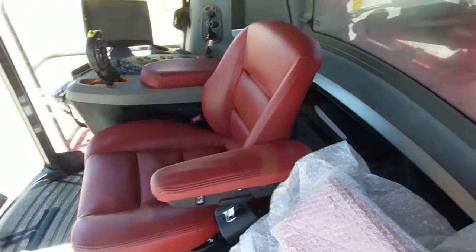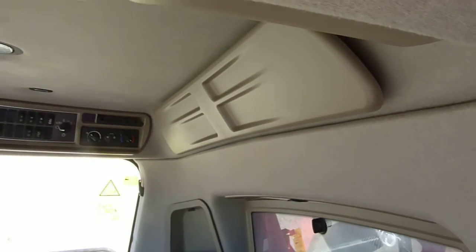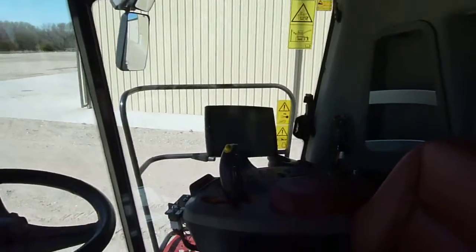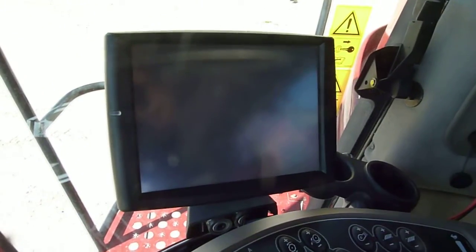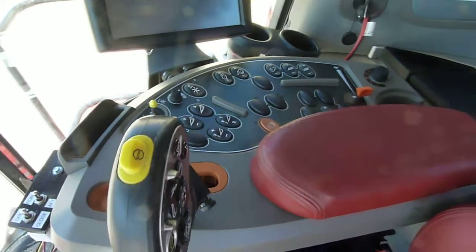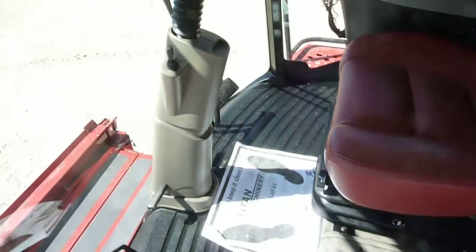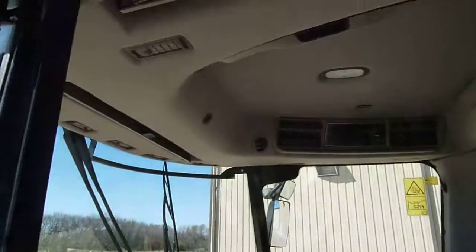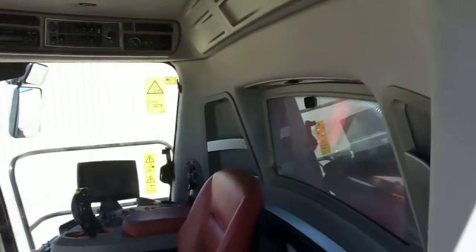It's got the luxury cab along with the leather seat and a Case IH Pro 700 display. Very well cared for.